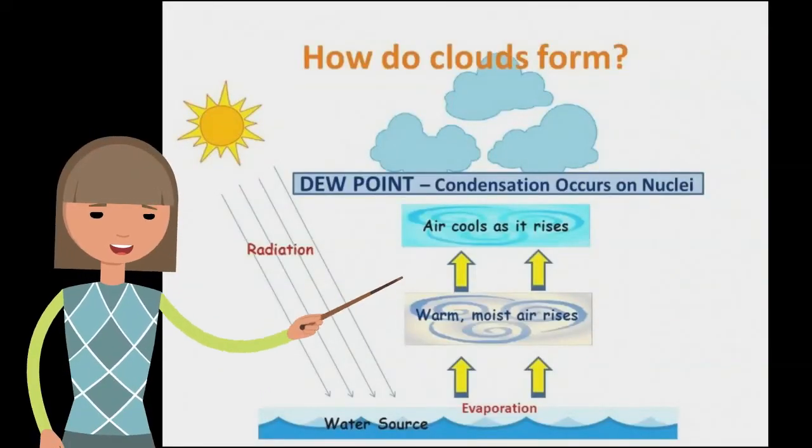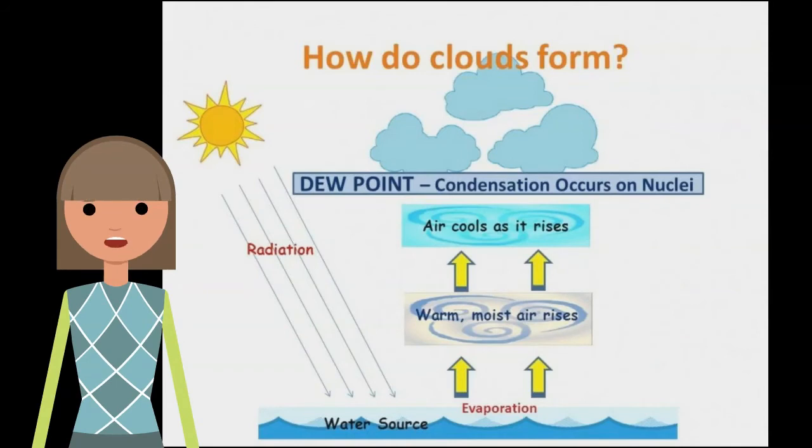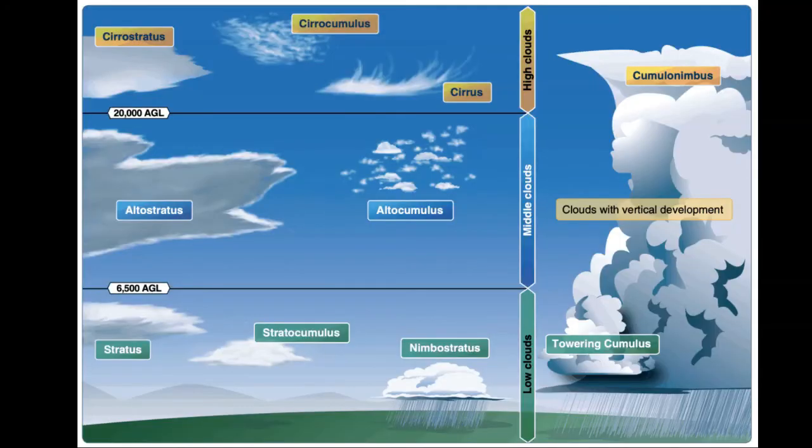So how do clouds form? A cloud forms when air is heated by the sun. As it rises, it slowly cools and reaches the saturation point, and water condenses, forming a cloud. As long as the cloud and the air it's made of is warmer than the outside air around it, it floats.